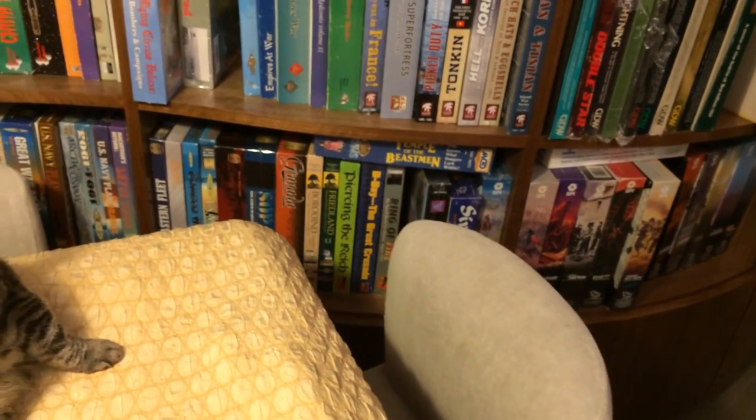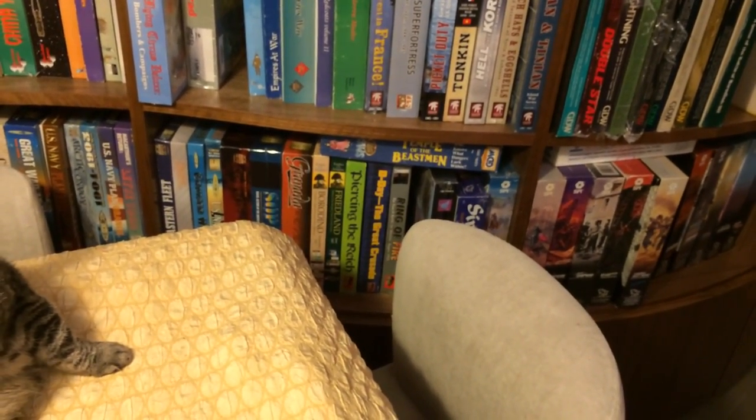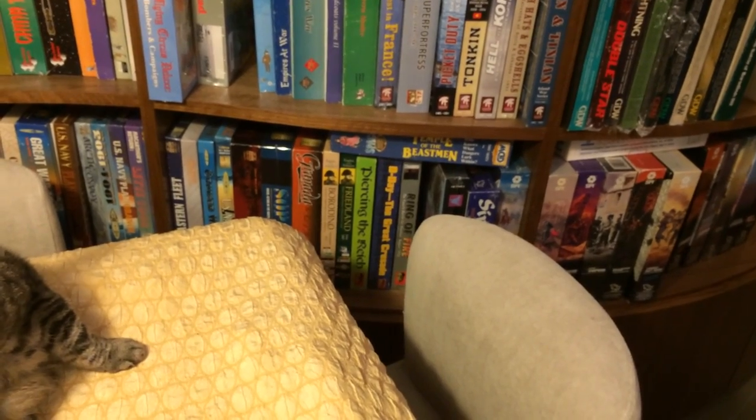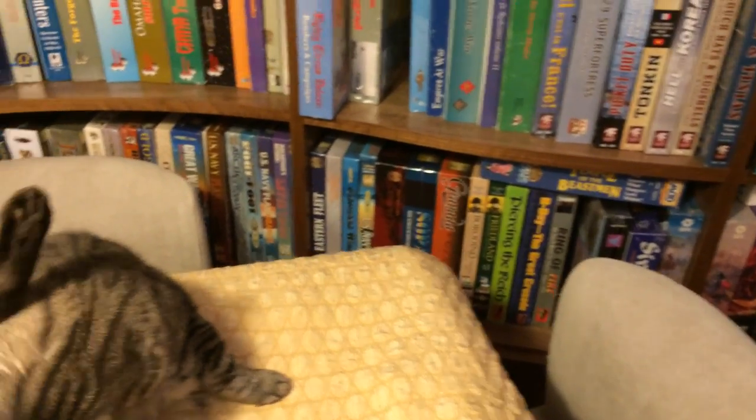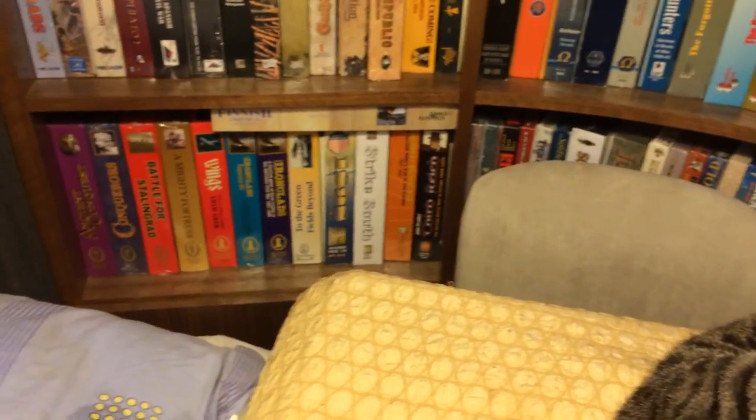It's amazing how intricately intertwined wargaming companies are with role-playing companies. There's some more games down here, some scallop games, and more in these cupboards — there's more gaming goodness there. It still needs a bit more organizing, but there's my Battle with magazines in that cupboard, and tons of stuff there.